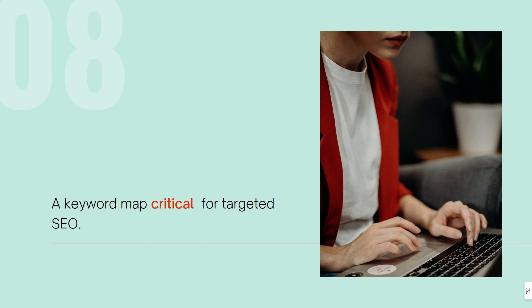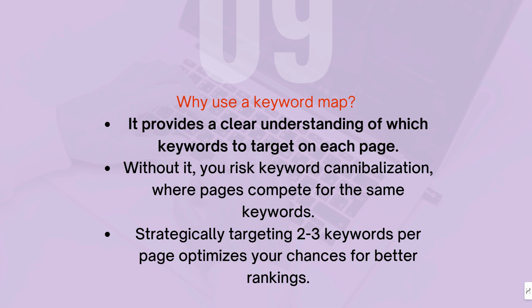Mistake number two is no keyword map. A keyword map is critical for your SEO strategy. It's the guide that tells you what keywords you're targeting on each page and ensures that your site has a clear structure. Without a keyword map, you risk keyword cannibalization, where multiple pages compete for the same keyword, confusing both Google and your audience.